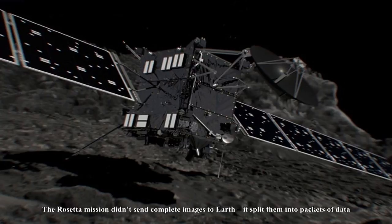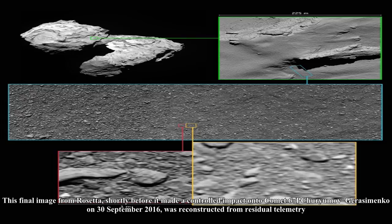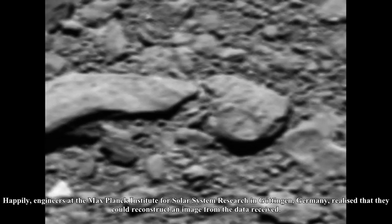The Rosetta mission didn't send complete images to Earth — it split them into packets of data. The final images were split into six packages each, making up 23,048 bytes per image. This final image is not complete; only three telemetry packages were received. It was reconstructed from residual telemetry, with a scale of 2 mm per pixel and measures 1 meter across. Only 12,228 bytes were received in total, or just over half of a complete image.